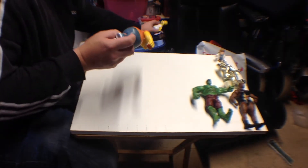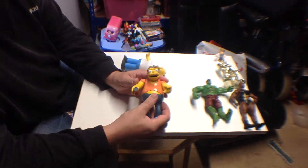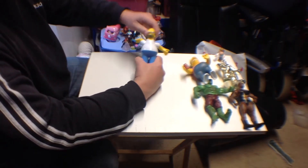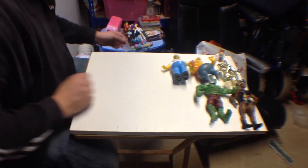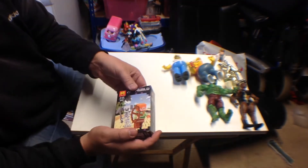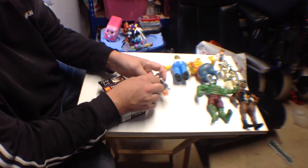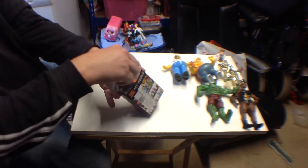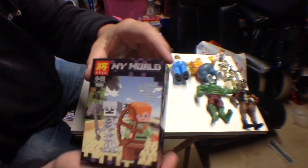Picked up two Simpsons figures — these are 2014, the talking ones, obviously need to change the batteries to see if they work. We've got Homer and Barney, basically just arm articulation and a little bit of head articulation, and strangely big. Also picked up some fake Minecraft Lego-style figures — got a little skeleton and I think it's supposed to be Alex — 'My World' from China.